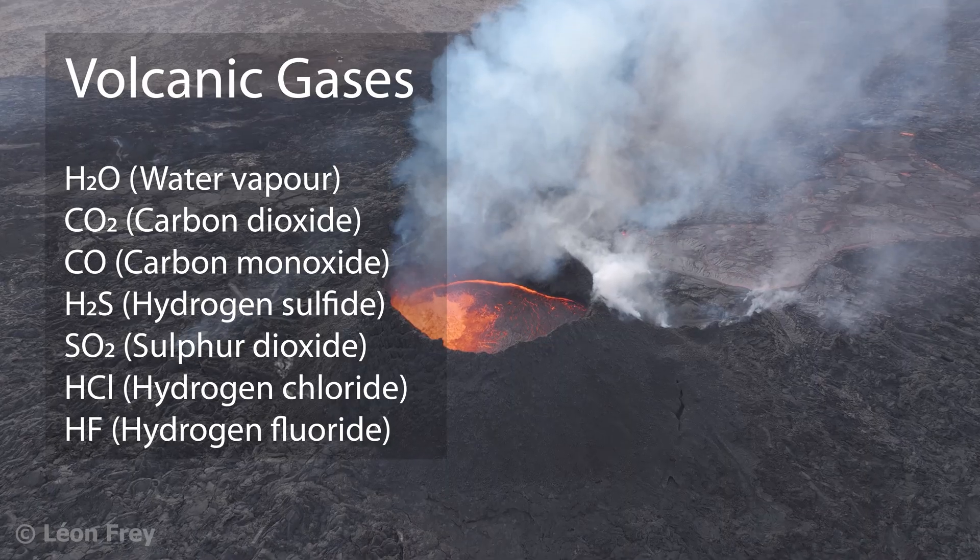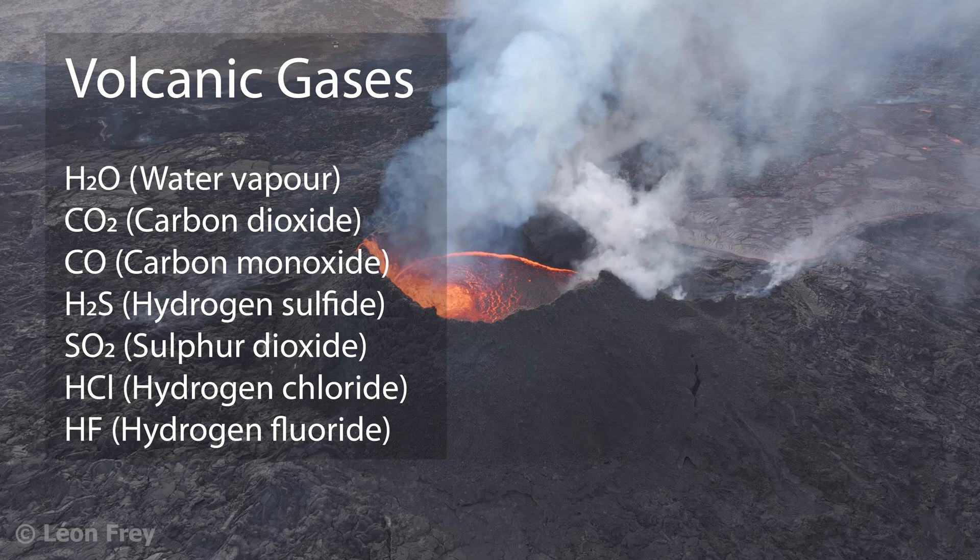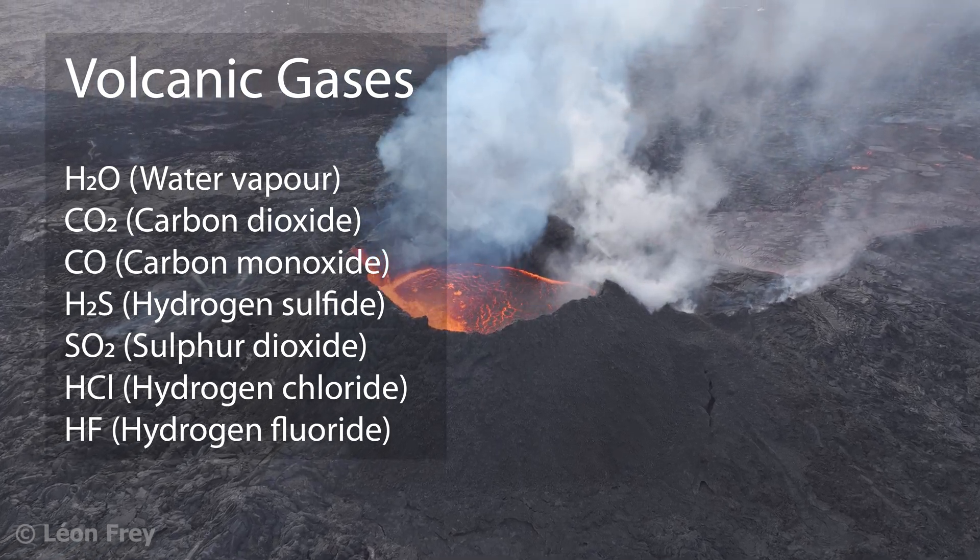Apart from water vapor, volcanic gases contain variable amounts of CO2, CO, H2S, SO2, HCl, HF, and others.